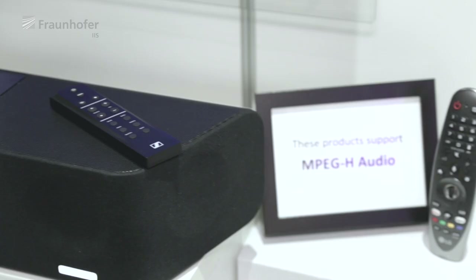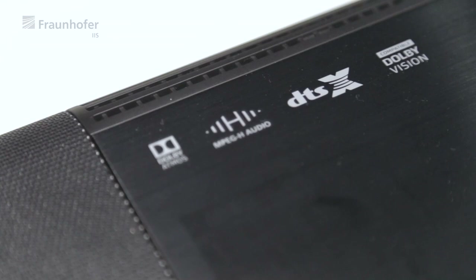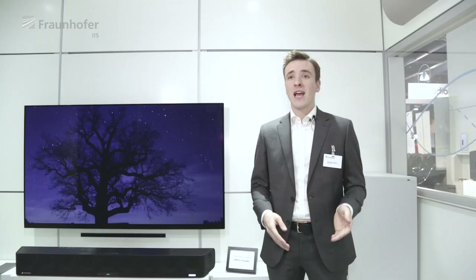I'm Sebastian, the product manager at Fraunhofer for our soundbar virtualizing technologies. We show the Sennheiser Ambeo soundbar. This is the first consumer product you can have in your living room that enables MPEG-H and has our jointly developed virtualizer built in.